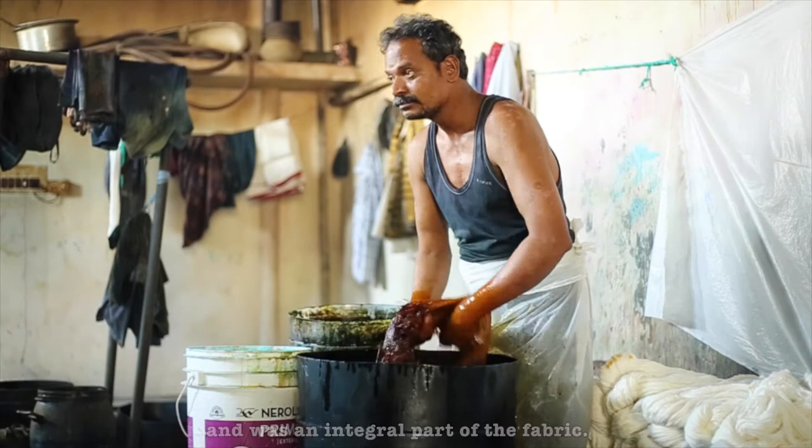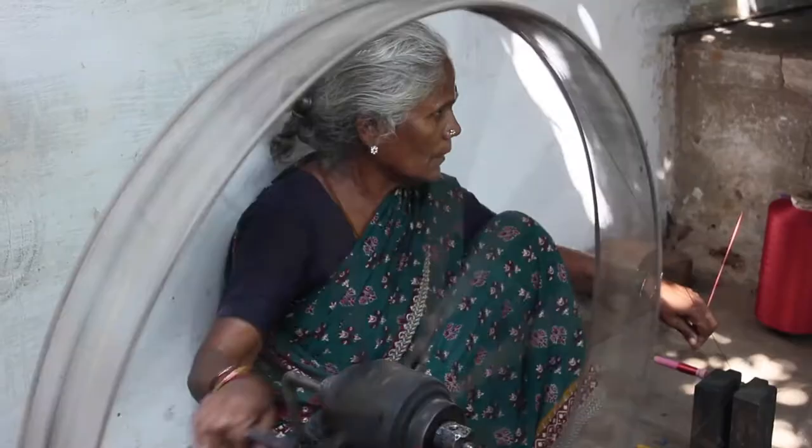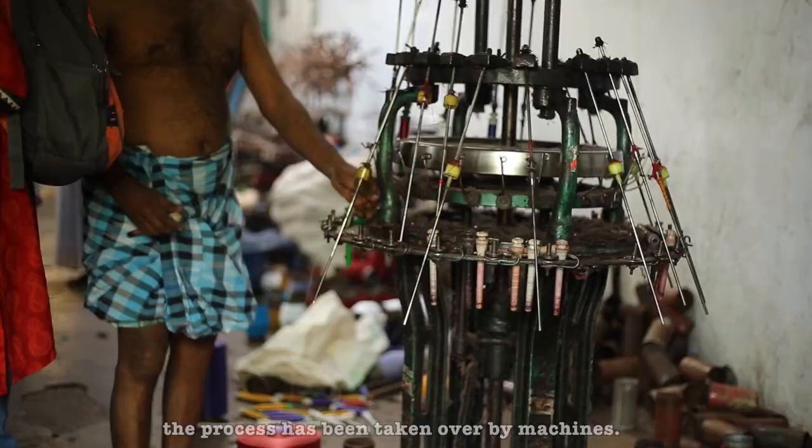The dyed yarns are then dried in bundles on hang stands. Women play an important role in the pre-loom processes of drying and winding the yarns. Today, with the availability of technology, this process has been taken over by machines.